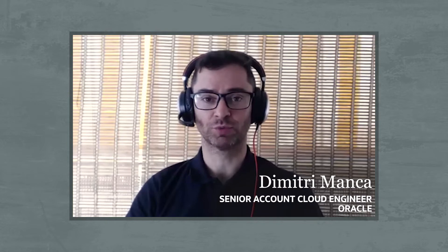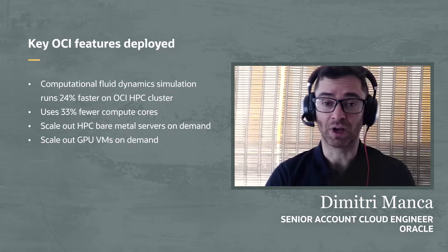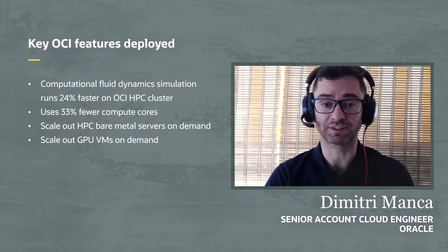Hello and welcome to Built and Deployed, a technical video series for cloud architects. We are here to talk about how Davide Pastorino and his team at Duit Systems have helped Punch Torino run its computational fluid dynamics simulations 24% faster using 33 fewer cores, by leveraging a high performance computer cluster on Oracle Cloud Infrastructure.